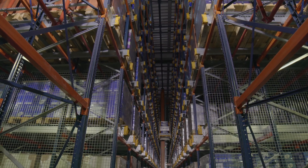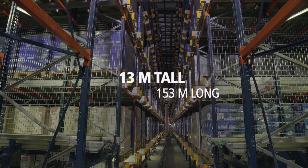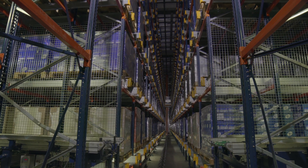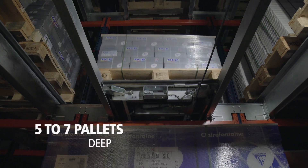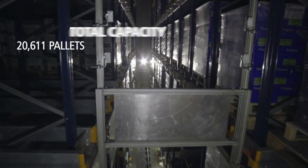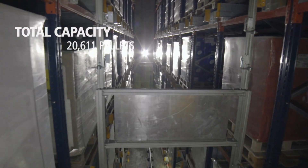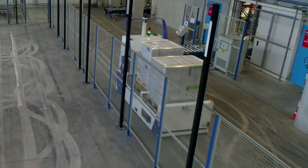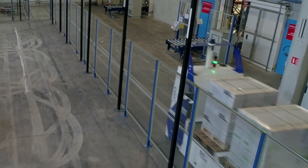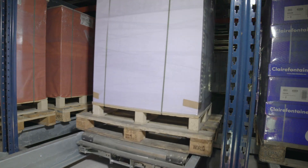The automated pallet shuttle system stands 13 meters tall by 153 meters long. It has three aisles with blocks of racking on each side that can hold five to seven pallets deep. The total capacity of this solution is 20,611 pallets.